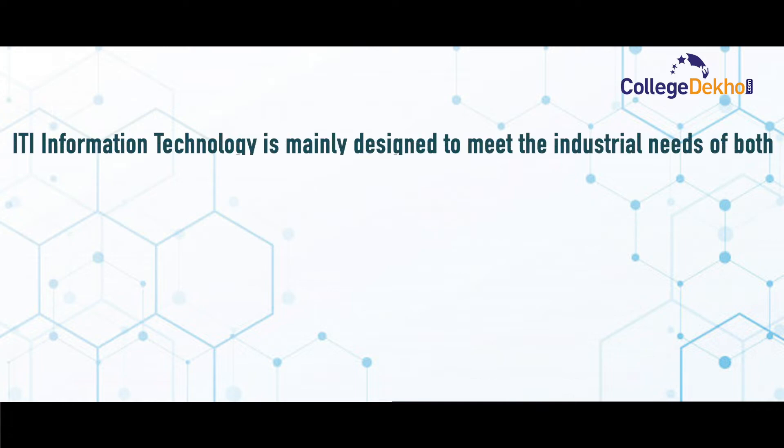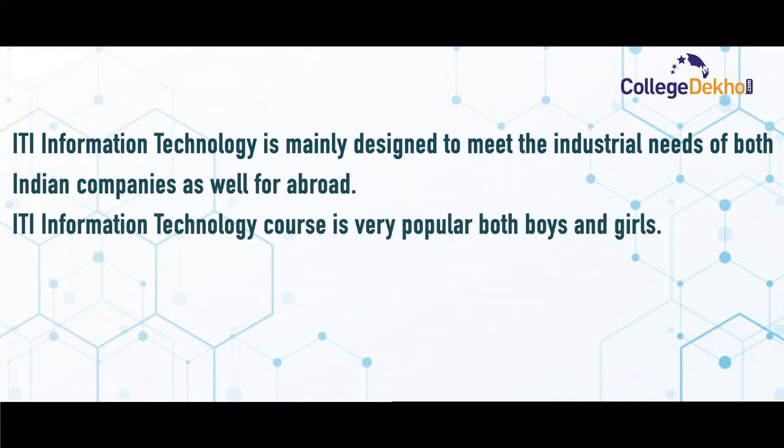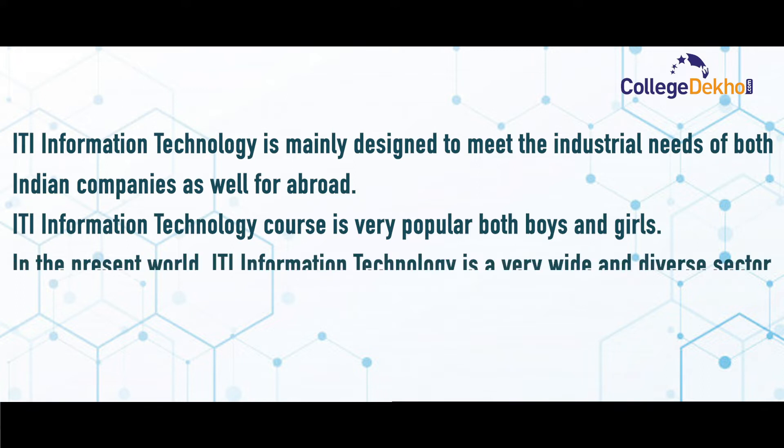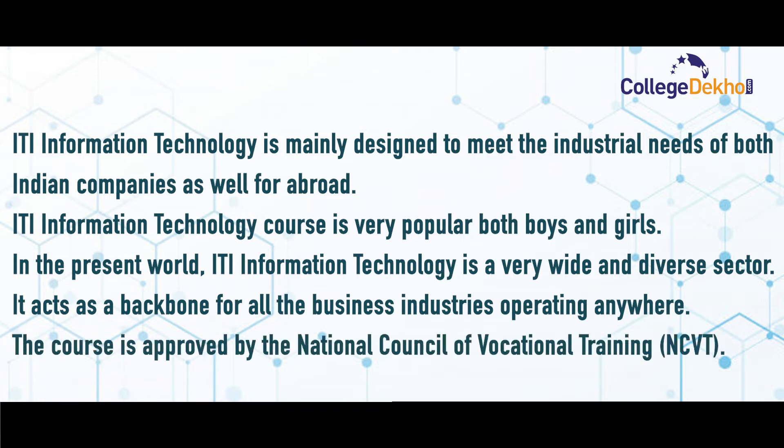ITI Information Technology is mainly designed to meet the industrial needs of both Indian companies as well as for abroad. It is a very popular course for both boys and girls. In the present world, ITI Information Technology is a very wide and diverse sector — it acts as a backbone for all business industries operating anywhere. The course is approved by the NCVT, National Council of Vocational Training.